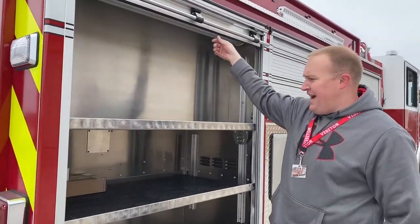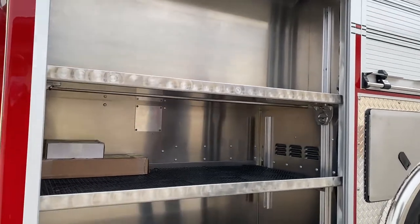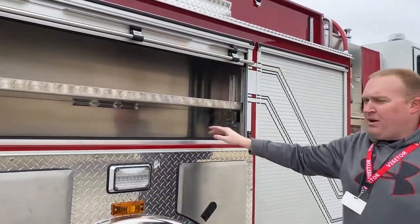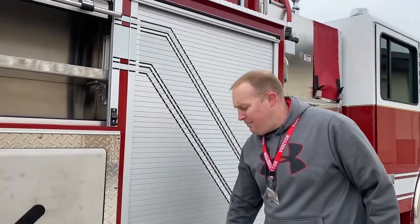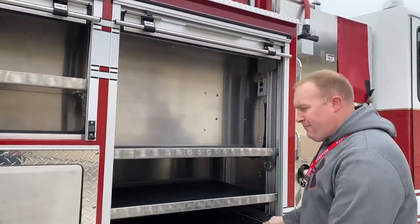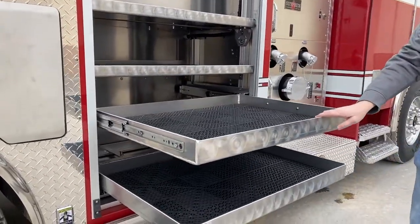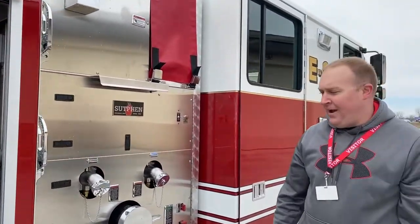Going around to the officer side, we do have several other compartments here with storage and adjustable shelves. Same thing in the middle compartment — adjustable shelf along with six other SCBA bottle containers. In this compartment we have two drawers and a slide-out, again for ease of access for our personnel.